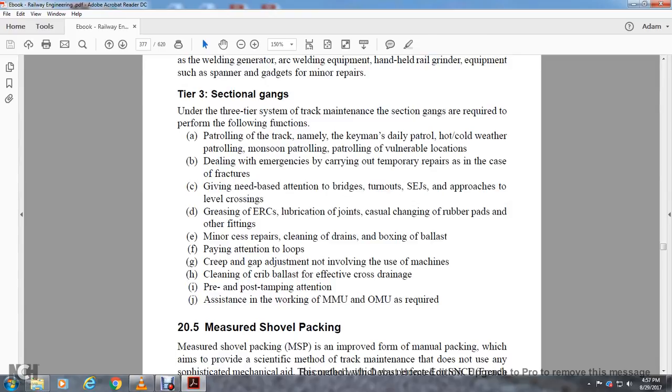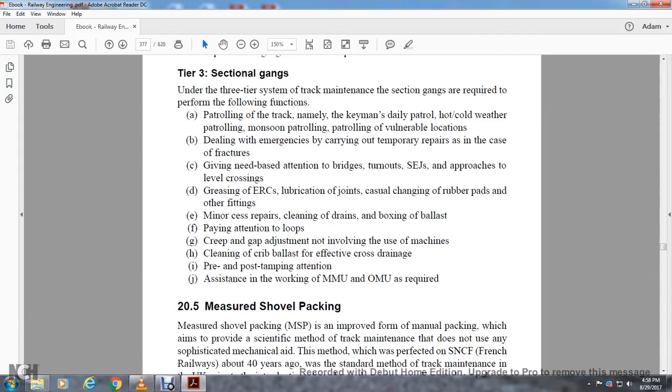Tier Three — Sectional Gangs: Under the three-tier system, sectional gangs are required to perform the following functions: patrolling — key man's daily patrol, cold weather patrolling, monsoon patrolling, patrolling for vulnerable locations; dealing with emergencies and carrying out temporary repairs in the case of fractures; giving base attention to bridges, turnout approaches, level crossings; lubricating joints; casual change of rubber pads and other fittings; minor kit set repairs; cleaning drainage; attending to loose creep and gap adjustments not involving use of machines; cleaning curve rails; pre- and post-tamping attention; and assistance to multiple mobile maintenance units and non-maintenance units as required.